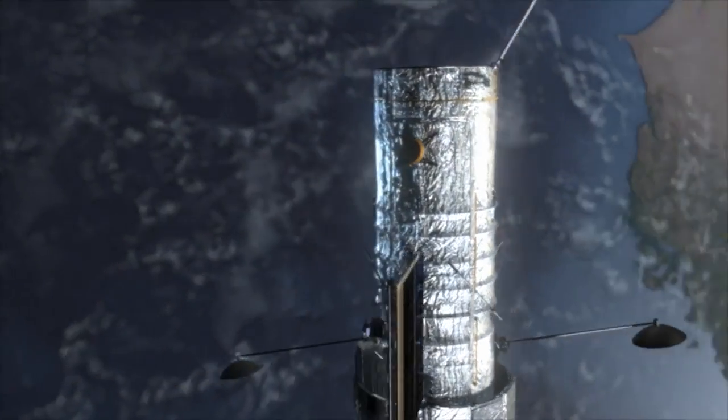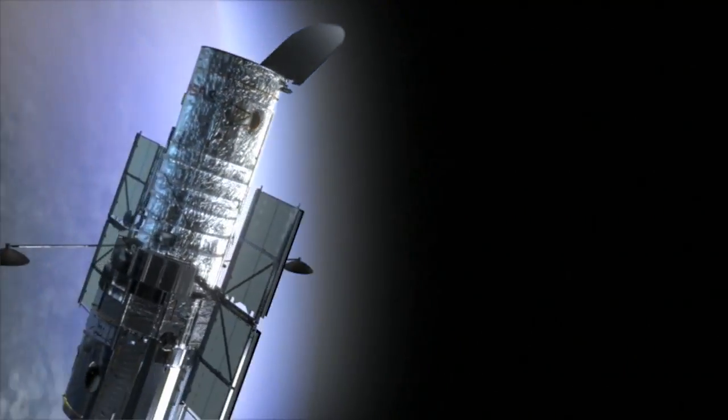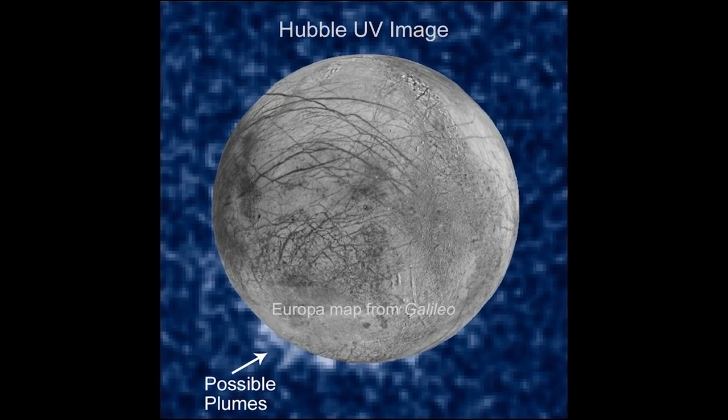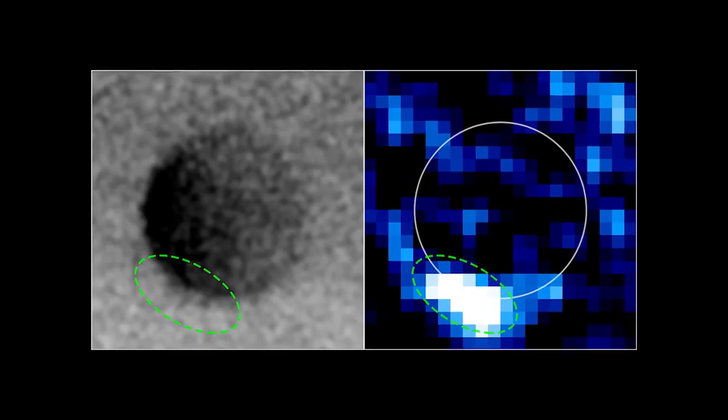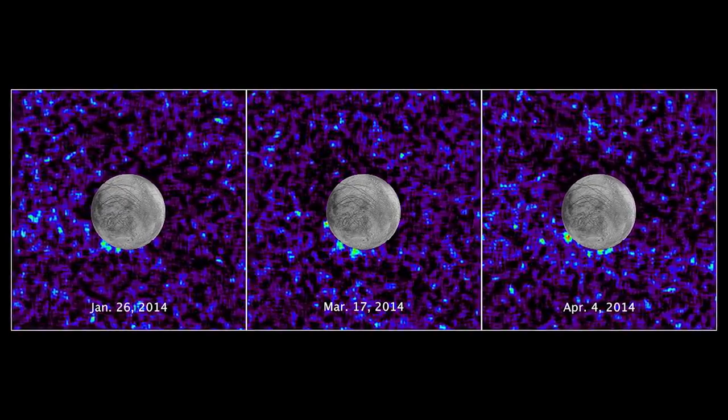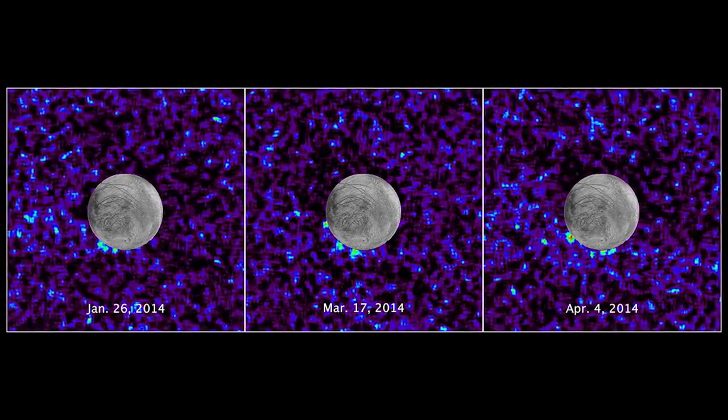Images of Europa from the Hubble Space Telescope have hinted at gases that might have come from plumes erupting at Europa. The Hubble images had given an estimate of the height and width, and I knew how fast Galileo was moving relative to Europa.